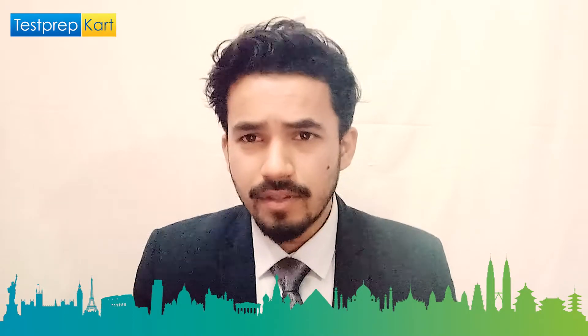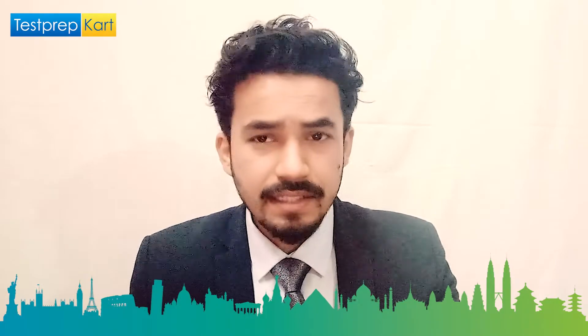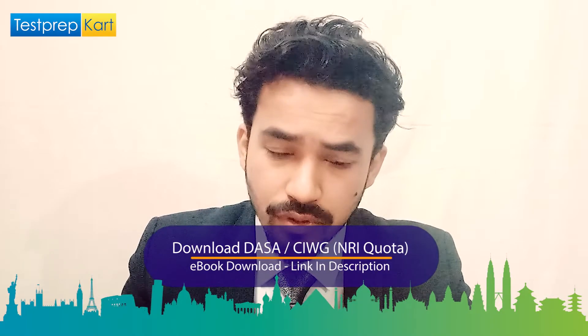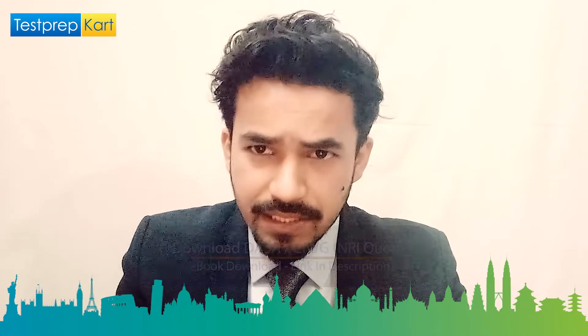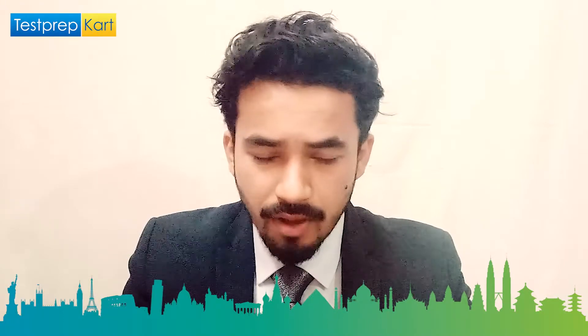Before moving to the next part, an important announcement: for NRI students, we have prepared NRI eBooks related to the DASA/CIWG quota. You can download that PDF from the link in the description below.